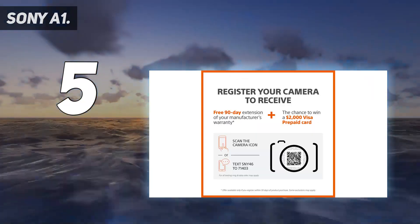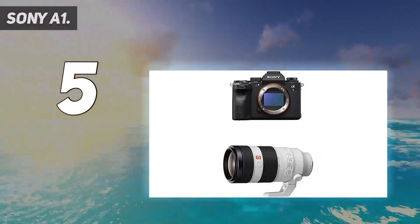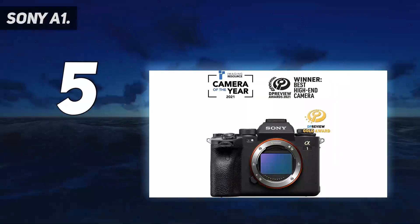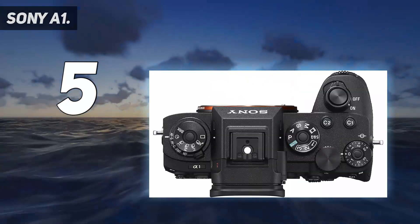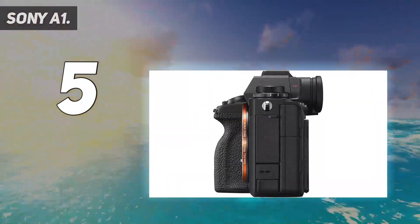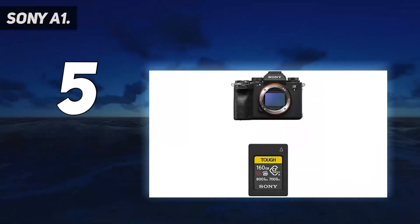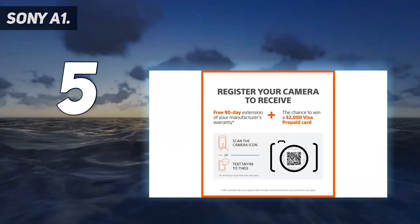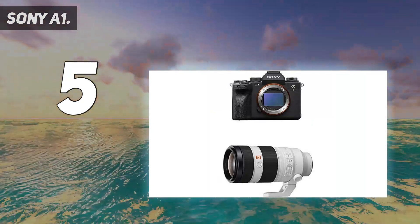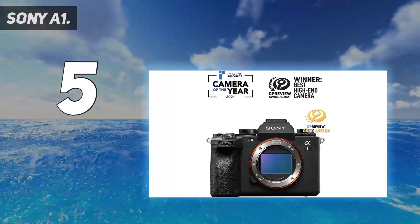Overall though, if you want a camera that can take on any possible assignment, this is it. Key specs: 50.1MP full-frame stacked Exmor RS CMOS sensor with integral memory, 8x more powerful next-generation BIONZ XR image processing engine, blackout-free shooting up to 30fps from fast sensor readout speed, and the world's first 240fps refresh rate 9.44M-dot 0.64-inch QXGA OLED EVF, plus world's first anti-flicker mechanical and electronic shutter.